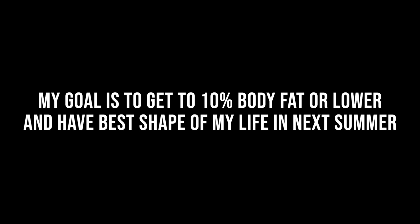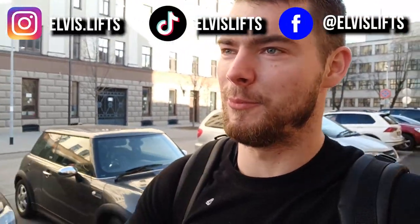My goal is to get to 10% body fat or lower and have the best shape of my life by next summer. Good afternoon guys, this is Elvis Lifts and welcome back to another video. It's been a long while since I made a longer video, and finally we are starting a new video series. I'm really excited — it's time to get lean.